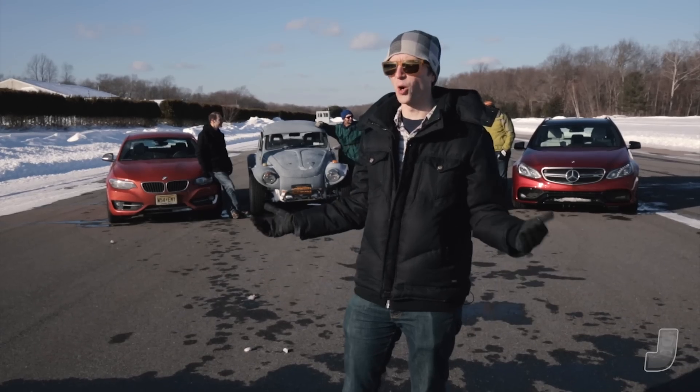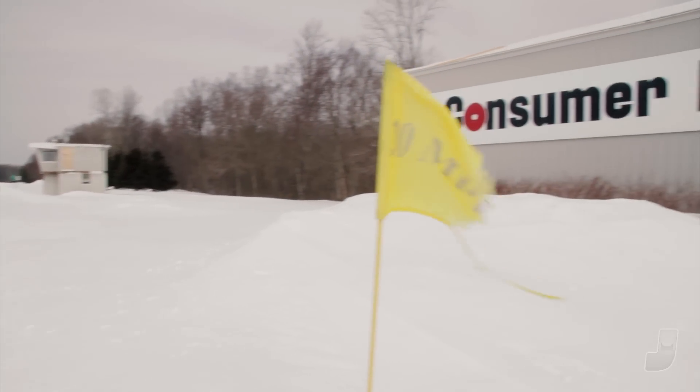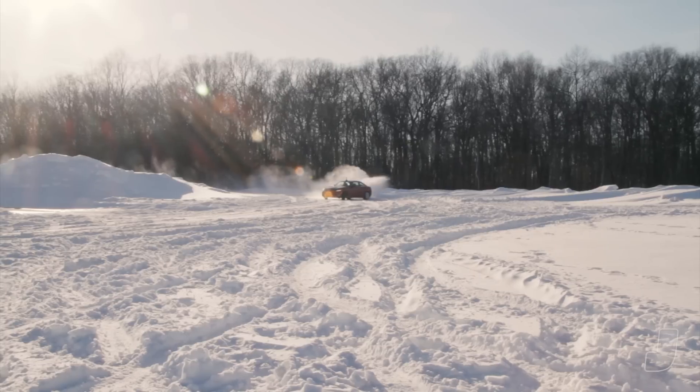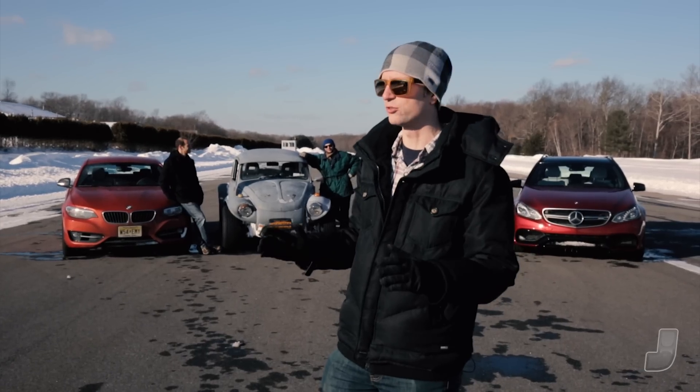So we're out here. It's freaking cold — we're at the awesome Consumer Reports test facility. They decided to not plow any of the snow off the track, the first time they've ever done that. We're out here hooting these ridiculous cars, trying to see which one of us can do the biggest, gnarliest drift.